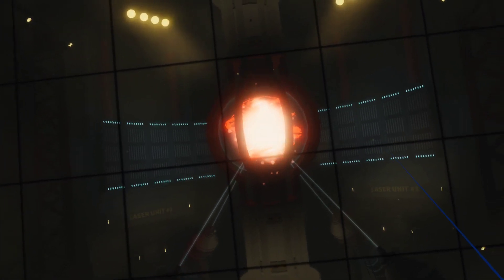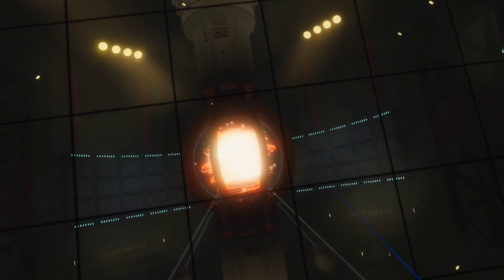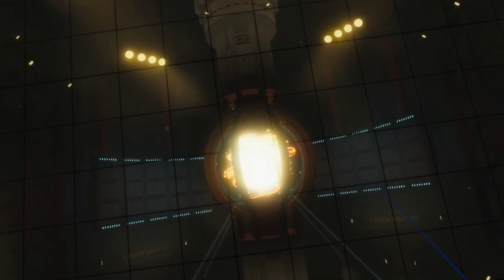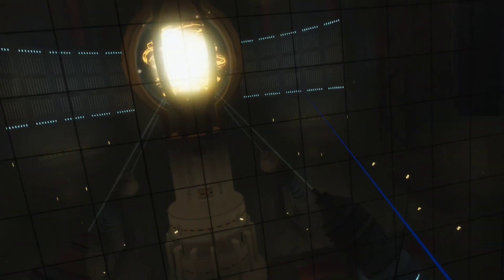The plasma temperature has been reached for fusion reactions. The fusion reactions inside the reactor core have been started successfully. The reactor has been started.